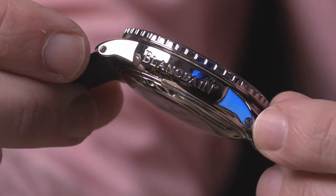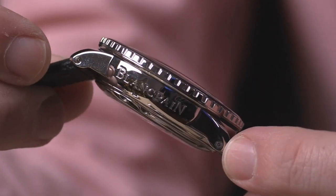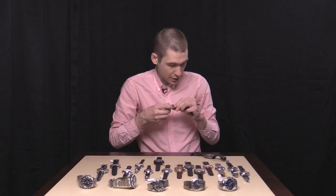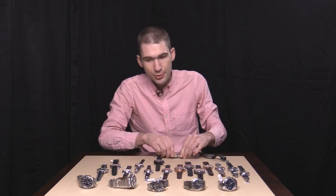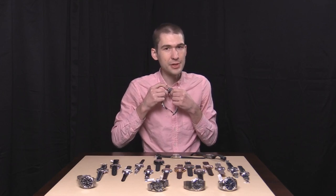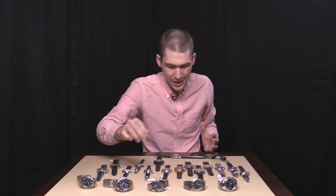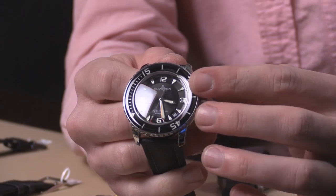Unlike Rolex which uses spring bars, Blancpain uses hex screws and bars to fix the sailcloth strap to the case. The bezel has a wonderful action — chunky, pronounced, more mechanical than the Rolex bezel, which has more of a glide to it. Both are good, but ultimately it is the sapphire cap — the cambered sapphire cap on the Fifty Fathoms — that sets this model apart. It's not just a sapphire-capped bezel; it has a rounded dome-like profile that makes it look as though it's permanently immersed in an enormous toroidal dewdrop.